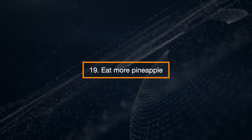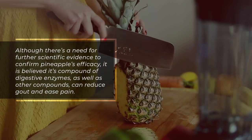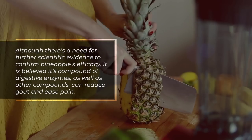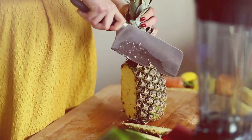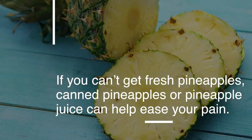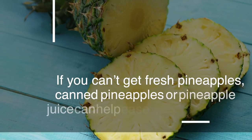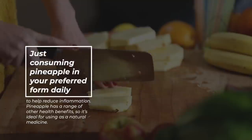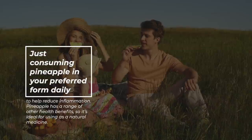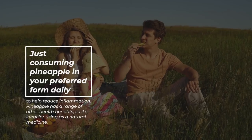Eat More Pineapple. Although there is a need for further scientific evidence to confirm pineapple's efficacy, it is believed its compound of digestive enzymes can reduce gout and ease pain. If you can't get fresh pineapples, canned pineapples or pineapple juice can help ease your pain. Just consume pineapple in your preferred form daily to help reduce inflammation. Pineapple has a range of other health benefits, so it's ideal for using as a natural medicine.